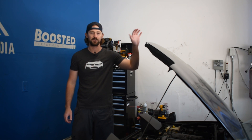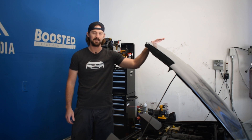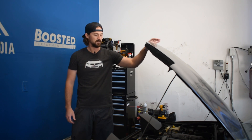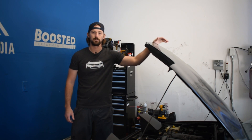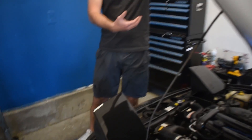Fortunately, the idle air control valve on my 1992 Miata right here is bad, so I'm going to be able to show you guys firsthand what some of the signs and symptoms look like when the idle air control valve goes bad. Come on over here and I'll show you where the idle air control valve is located and talk a little bit about what it does.